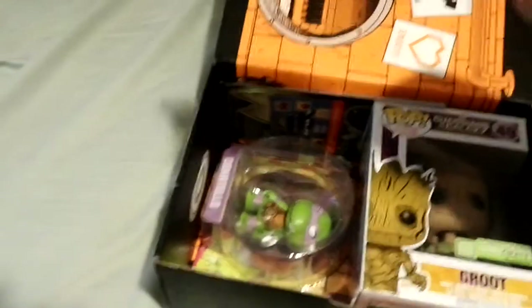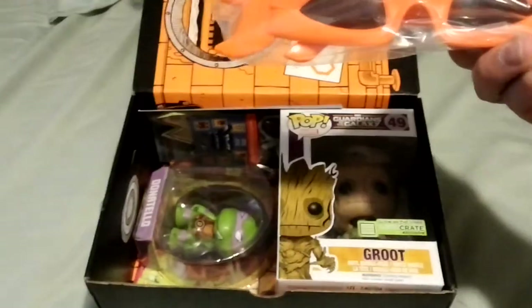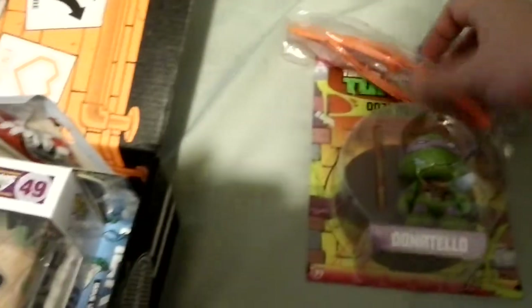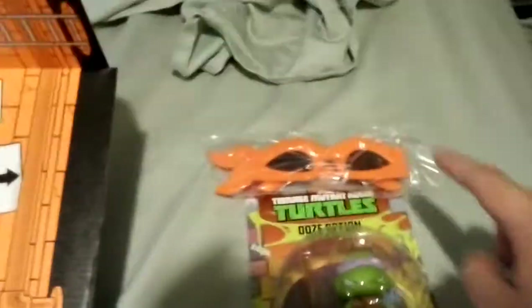Teenage Mutant Ninja Turtles — Michelangelo and a Donatello. Set these two over here. Now only if I didn't wear glasses I'd actually wear those.